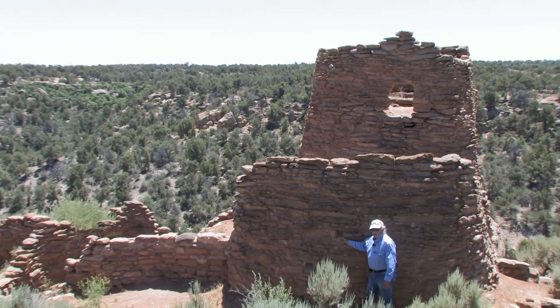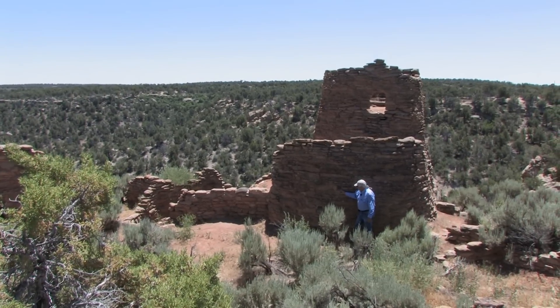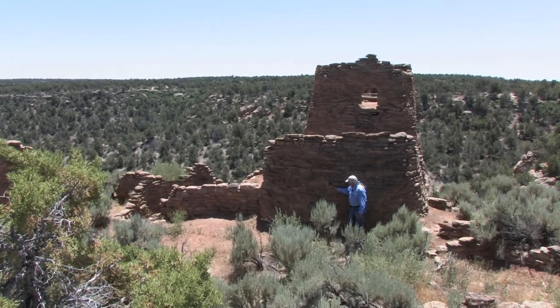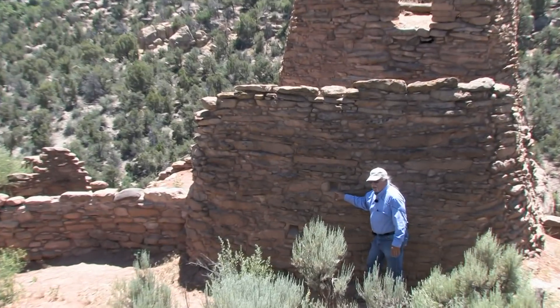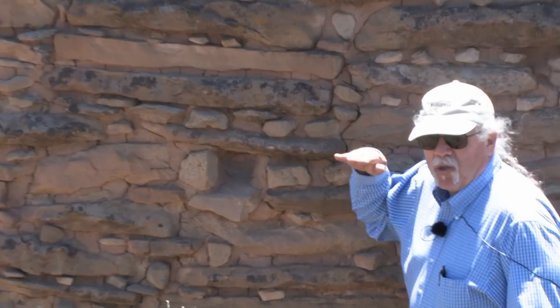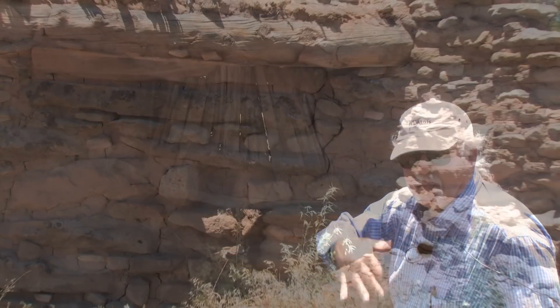These small holes that you see — these small openings in the masonry — are called loopholes. They're for viewing out of or even potentially shooting out of. And as you see in the tower, some loopholes are angled down to view access points.